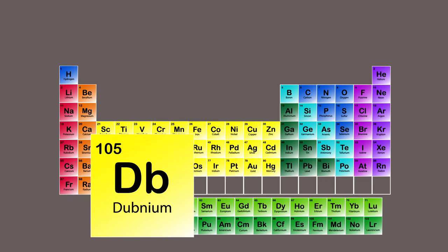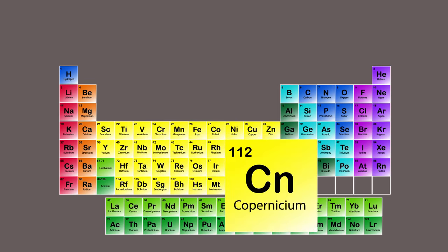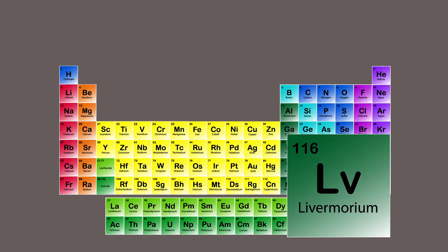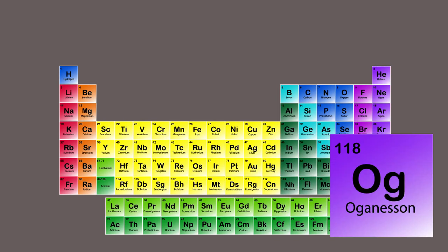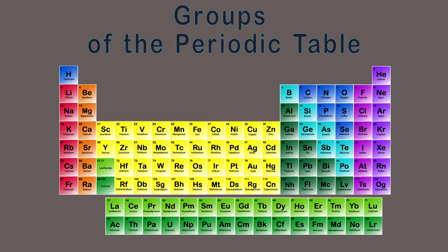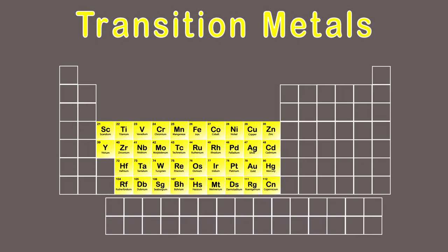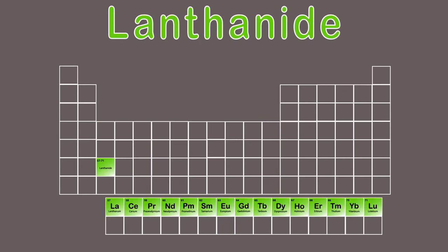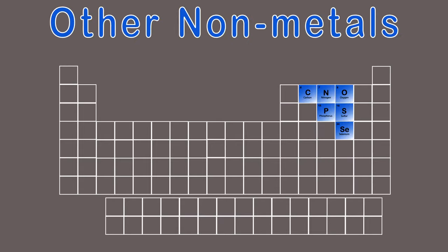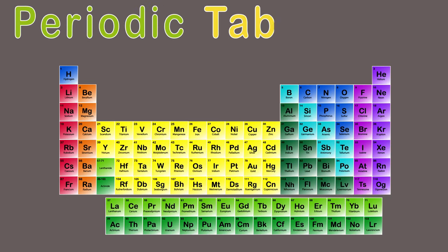Rutherfordium, Dubnium, Seaborgium, Bohrium, Hassium, Meitnerium, Darmstadtium, Roentgenium, Copernicium, Nihonium, Flerovium, Moscovium, Livermorium, Tennessine, Oganesson is now on the scene. Here we have the groups of the periodic table: alkali metals, alkaline earth metals, transition metals, lanthanide and actinide metals, post-transition metals, metalloids, other non-metals, halogens, and noble gas elements. This is a periodic table song.